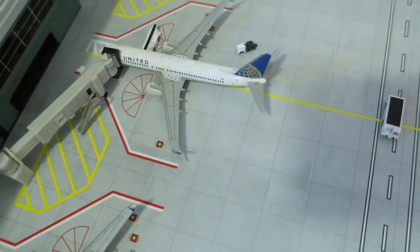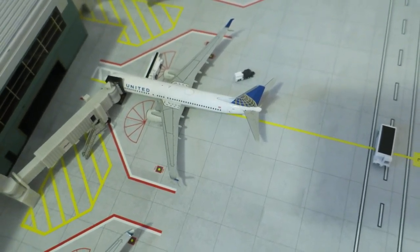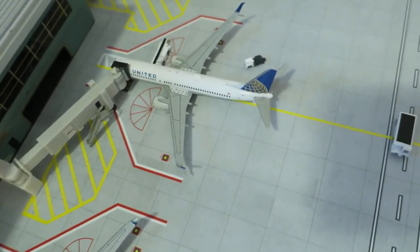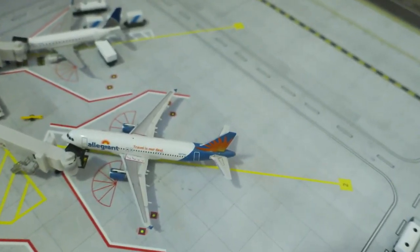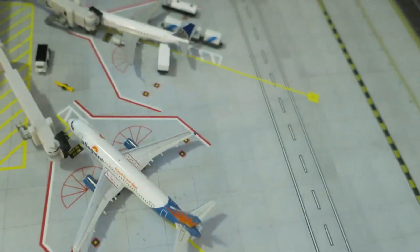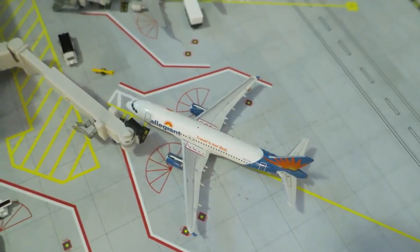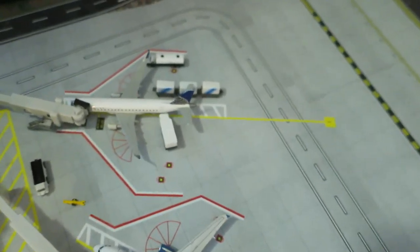Right here we have a United Boeing 737-800 sitting at its gate. It arrived in the morning from New York and in the evening it will depart to Washington D.C. Right here we have an Allegiant Airbus A320 that just pulled into its gate from Las Vegas, and in about two hours it will head back there.